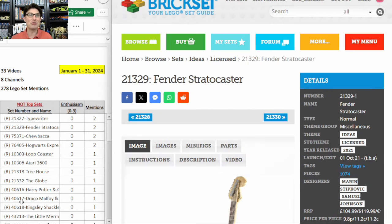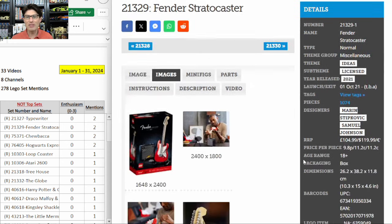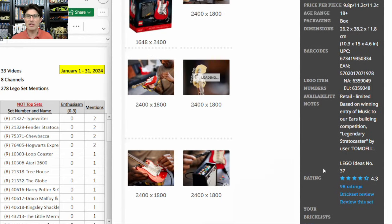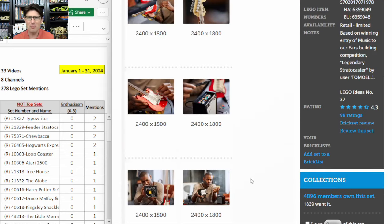Second on the table is 21329, the Fender Stratocaster — also two mentions against investing. I'm calling this one a dark horse among the sets retiring at the end of this year. I really think it's flying under the radar. It's $120 for almost 1,100 pieces — not great on price-to-part ratio, but it's been on sale in the high eighties and low nineties. I bet we get a shot at it in the mid-seventies. What I like is how well it's designed — the strings, the shaping, and there's even a whammy bar.